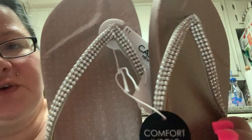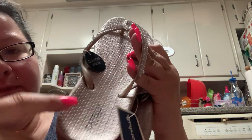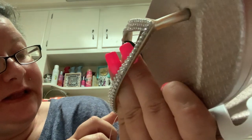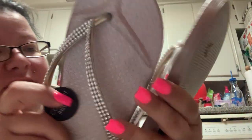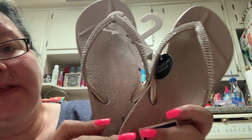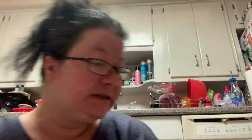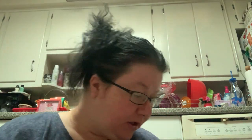I found super cute flip flops — I had to get a size 11. They're a rose gold color with silver bling from the company Capelli New York. They also had silver ones but I chose the rose gold. I wear a 9.5 but the 10 was too small so I went with the 11. They have a comfort sole and they're really comfortable. Originally $9.99 but on clearance for $8 — I can't resist a clearance deal.